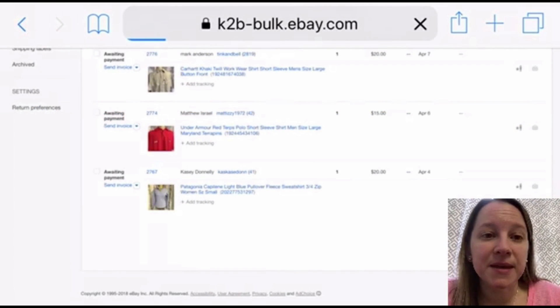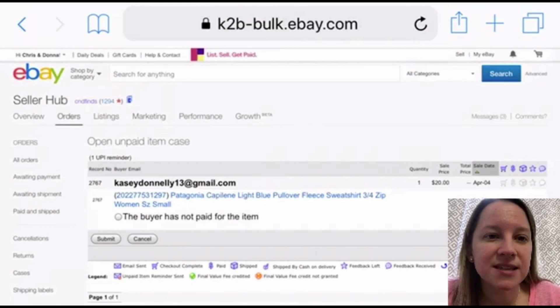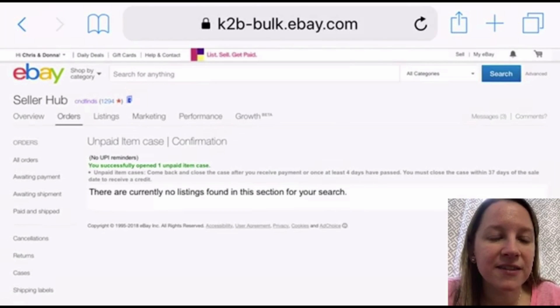So you're still waiting for payment — it takes you to a screen that says 'open an unpaid item case.' From this screen, you select the bubble that says 'the buyer has not paid for the item,' then hit submit. The case has now successfully been opened. I'll show you in a minute how to go in and close the case.